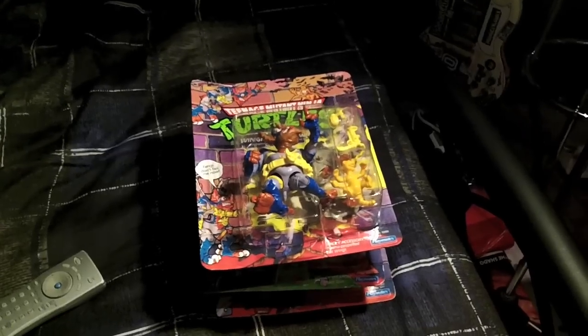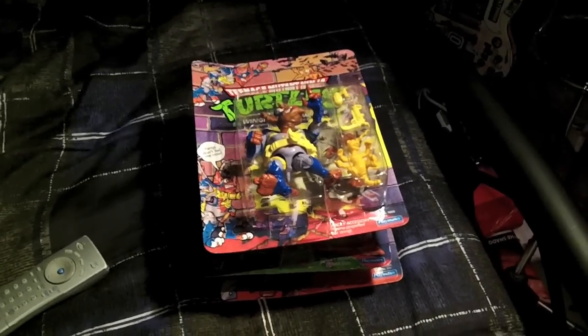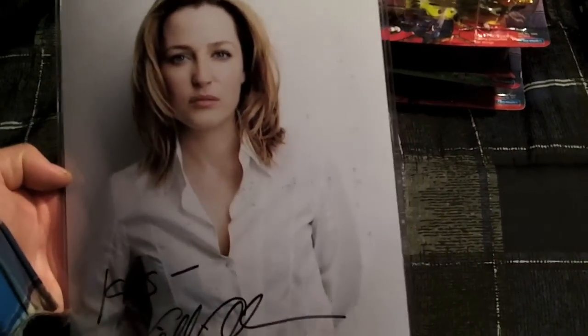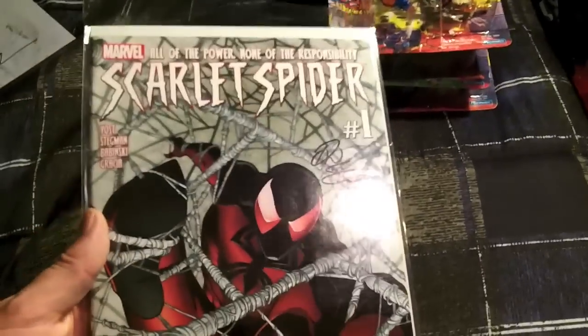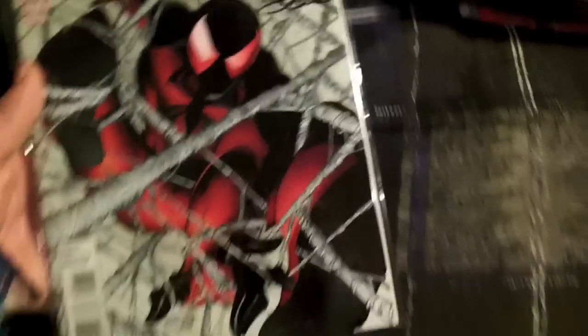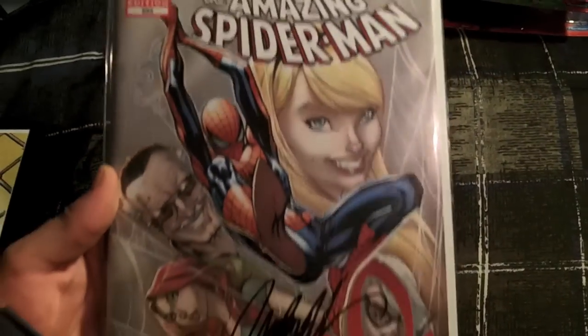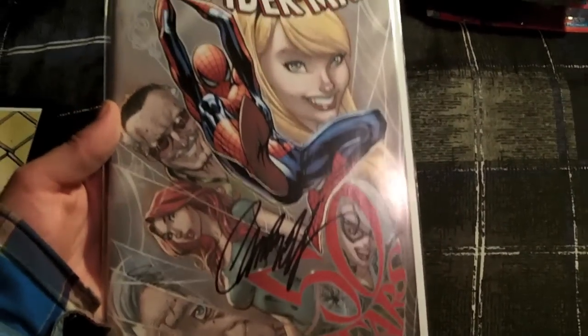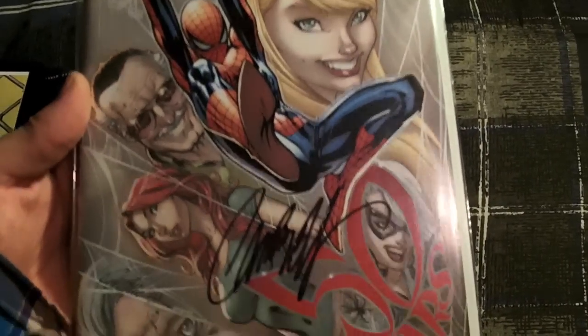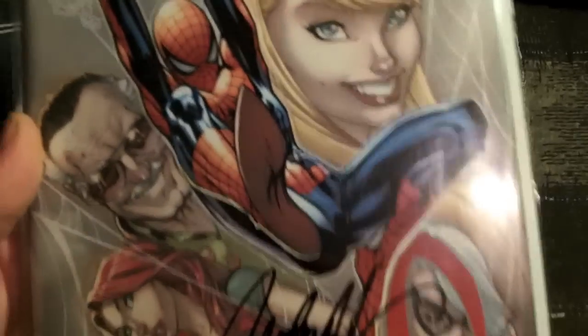We went to Fan Expo at the end of August, so I can show you some of the stuff I picked up there. Met Gillian Anderson — really nice, total babe. Some comics I got signed: Ryan Stegman signed Scarlet Spider number one on the new run. This was the Fan Expo Amazing Spider-Man 692 variant cover by J. Scott Campbell, and he signed it. Really cool — it's got Stacy, Stanley, Mary Jane, and Aunt May on it. He was a really nice dude.